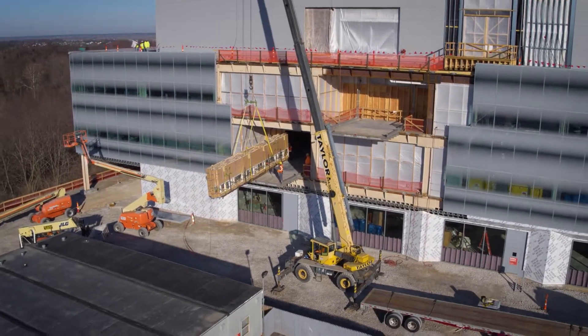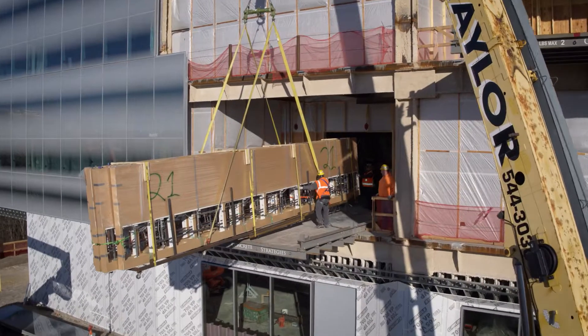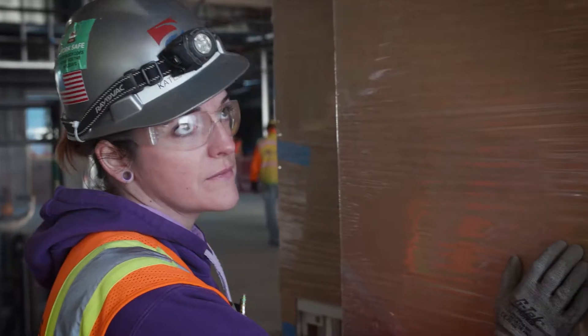A year ago this was a design on a napkin and today it becomes a reality as we install it into the building. Now I'm swinging them in the rest of the way.